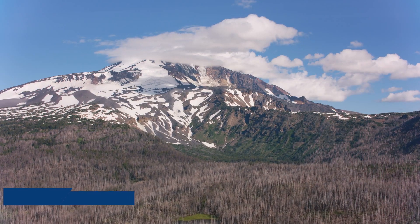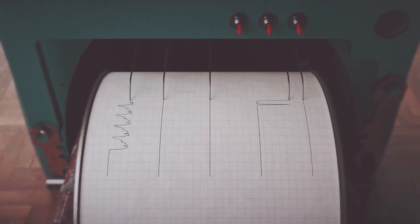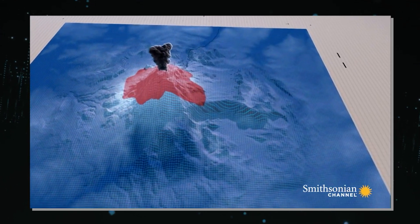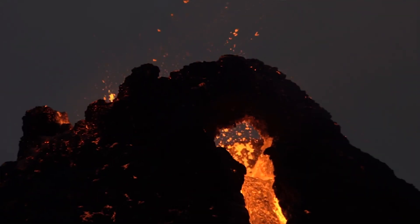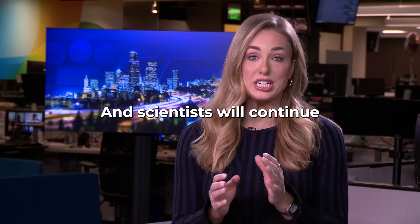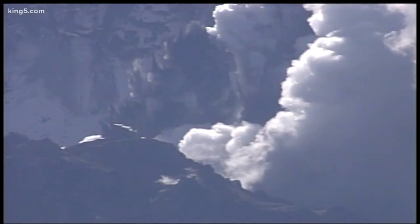In the shadow of Mount St. Helens, a sleeping giant stirs. Recent reports have sent shockwaves through the scientific community. Hundreds of earthquakes have rattled the infamous volcano, awakening fears of a potential eruption. This seismic swarm is not just a series of tremors, but a chilling harbinger of what might be brewing beneath the surface. Is this the prelude to a catastrophic eruption foretold by experts? Scientists will continue to monitor the volcano's activity, and the information released today was meant to educate people on what is going on. Let's find out.